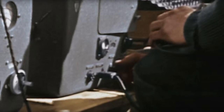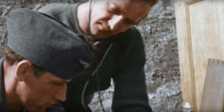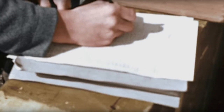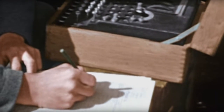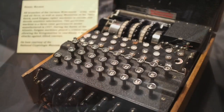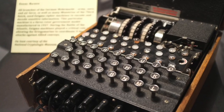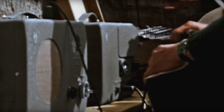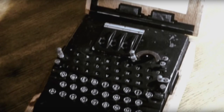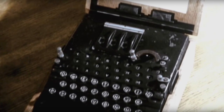During the Second World War, which took place between 1939 and 1945, Germany believed that its secret codes for radio messages would never be understood by the British. The Germans were using a machine called Enigma. This machine allowed them to communicate very important messages to each other without the British being able to understand.